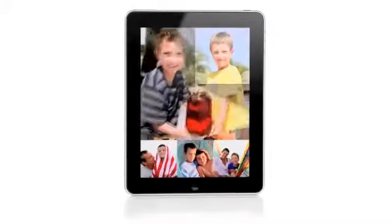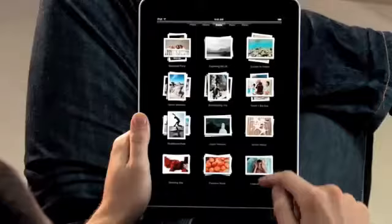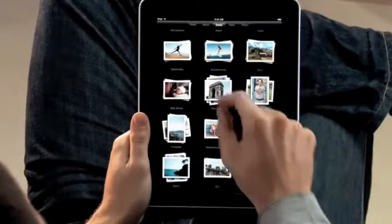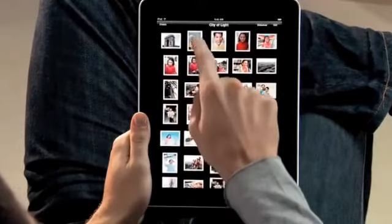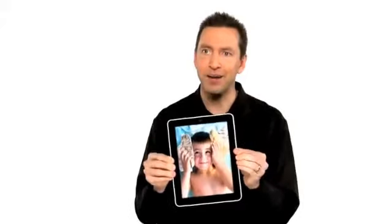The iPad is absolutely the best way to view and share your photos. You see every one of your albums there as just a stack of photos. You can just pinch open to peek in a stack, or just pinch it open and look at all your photos. If you want to share with a friend, you can just flip over the iPad, and the iPad automatically flips the photo to the correct orientation.